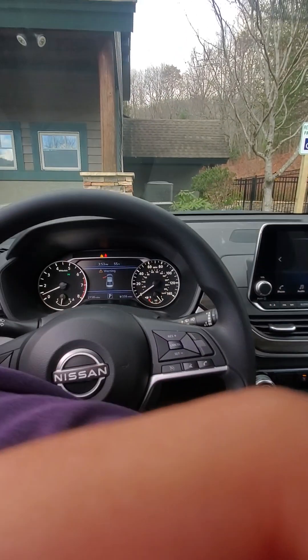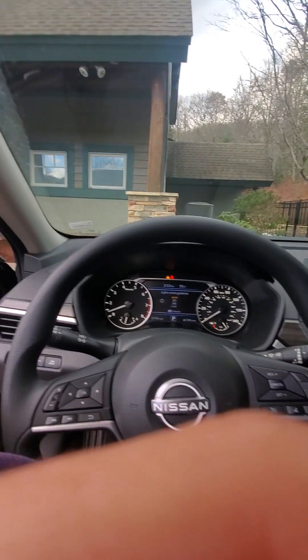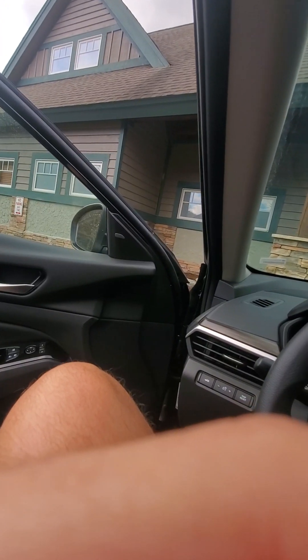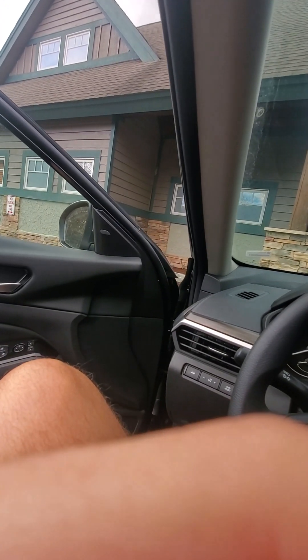I'm going to go ahead and cut off everything, set the headlights back to auto, put the window up — it is also automatic up — and we'll shut it off and check the rest of the vehicle.